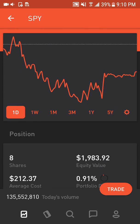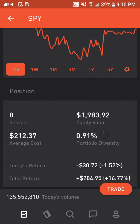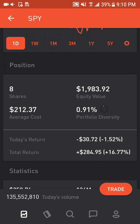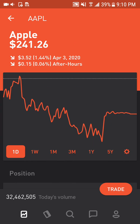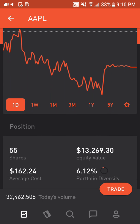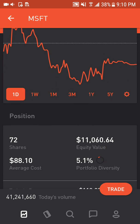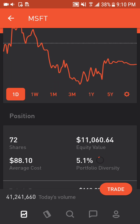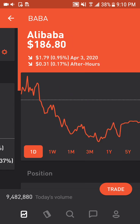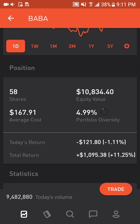Spider S&P 500 ETF makes up 0.91% of the portfolio or $1,983, up 16.77%. Apple is my largest stock position, makes up 6.12% of the portfolio or $13,269, up 48.71%. Microsoft makes up 5.1% of the portfolio or $11,060, up 74.37%. Alibaba makes up 4.99% of the portfolio or $10,834, up 11.25%.